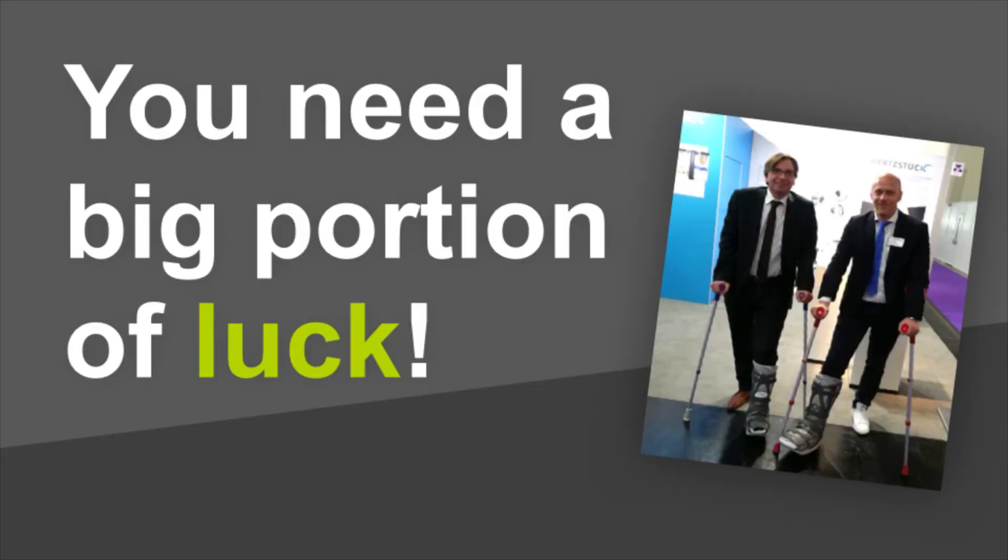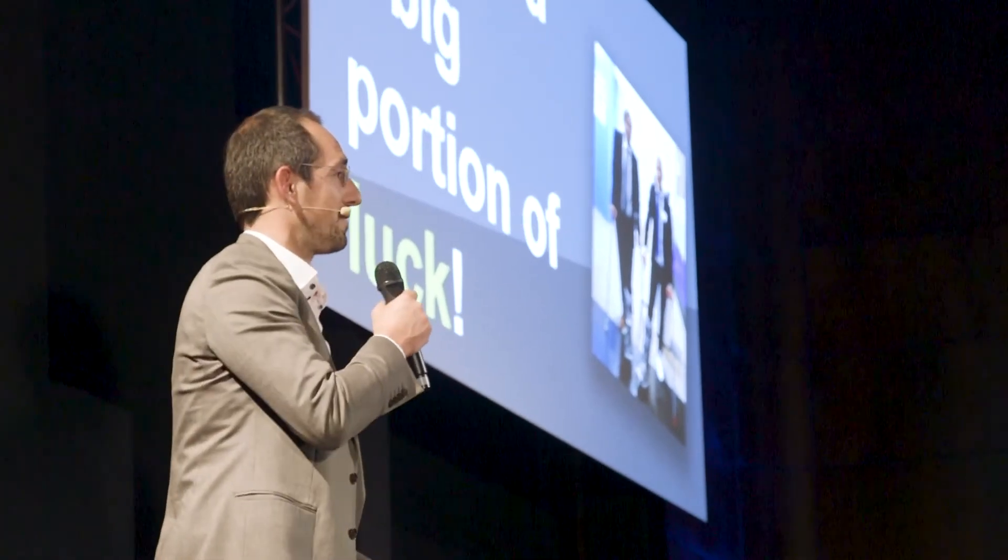The gentleman on the very right was visiting a fair and representing some of our products there. He broke his leg — certainly not luck for him. However, he went out smoking a cigarette and met another gentleman who had also broken his leg. They started a very nice conversation, and that person turned out to be a very valuable business contact for us. This is the kind of luck I mean, which you need quite often.